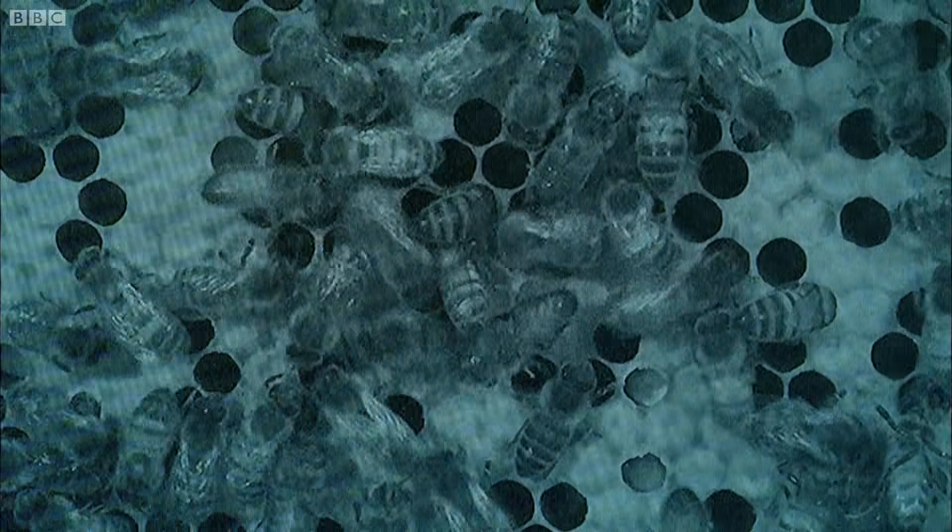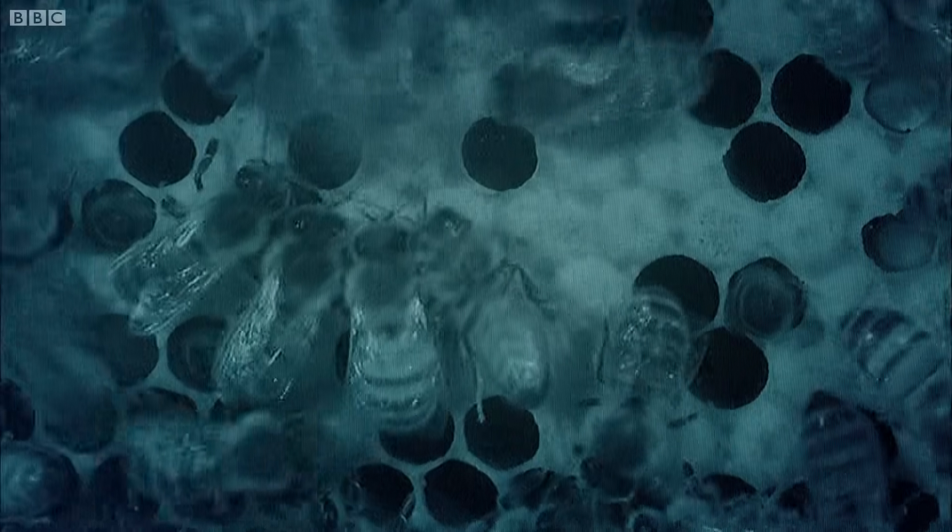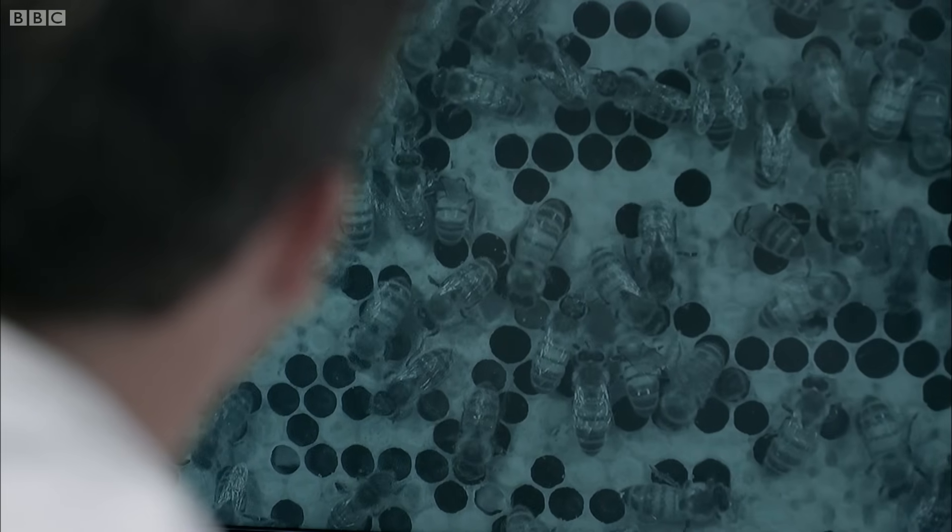The bees perform a striking behavior that's key to solving the problem of gathering enough food. It's called the waggle dance. The waggle dance is a very sophisticated way of directing foragers towards nectar in the environment. It's sat nav for bees — it's telling them where to go.